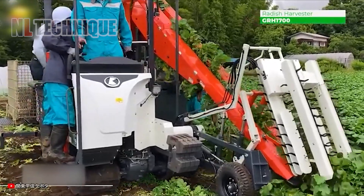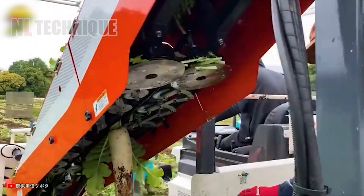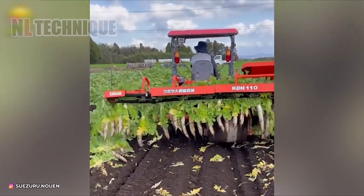Digging radish by hand takes a lot of time and effort. This problem can be easily solved by using the correct harvesting equipment for field measurements.